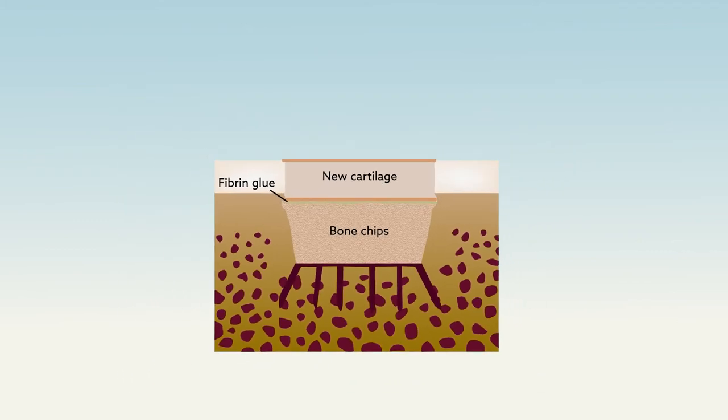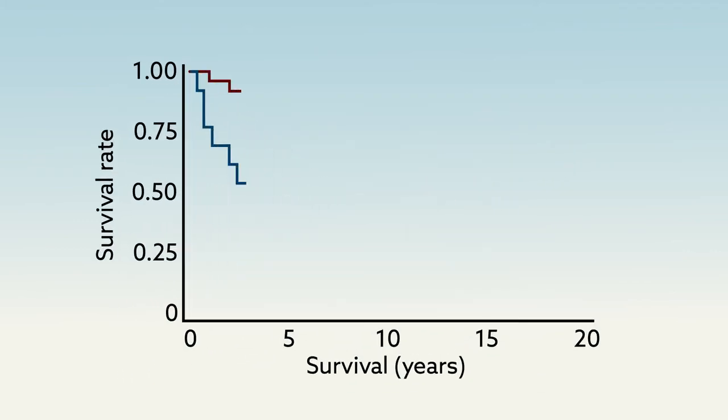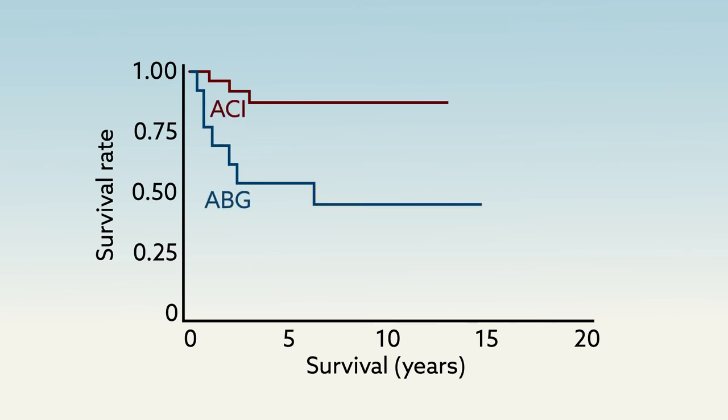The researchers compared patients treated with each method and found that the ACI sandwich technique produced superior outcomes across the board. The ABG group had graft survival rates of only 54 and 45 percent after 5 and 10 years, compared to 87 percent in the ACI sandwich group at both time points.